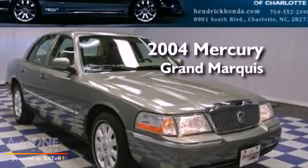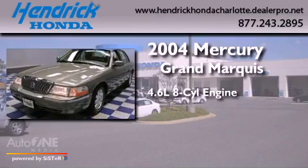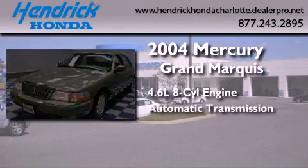This is a 2004 Mercury Grand Marquis. It has a 4.6-liter, eight-cylinder engine and an automatic transmission.